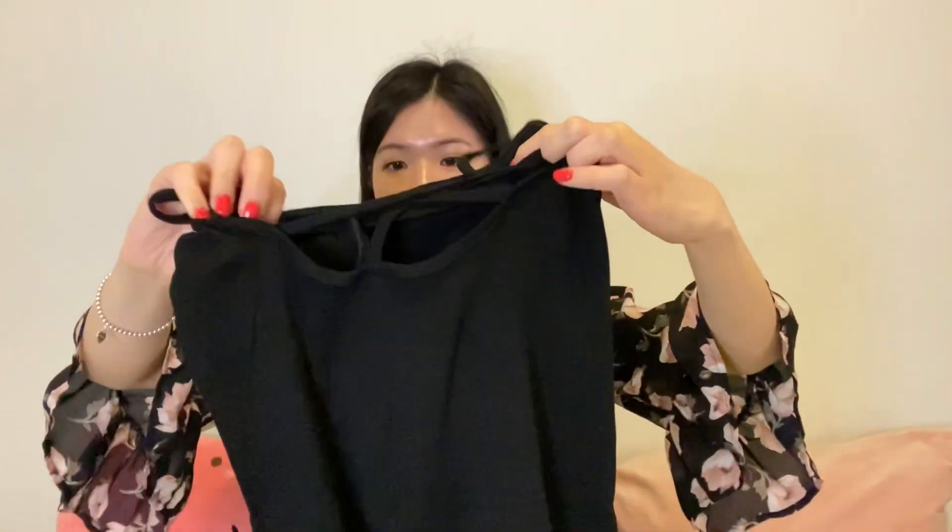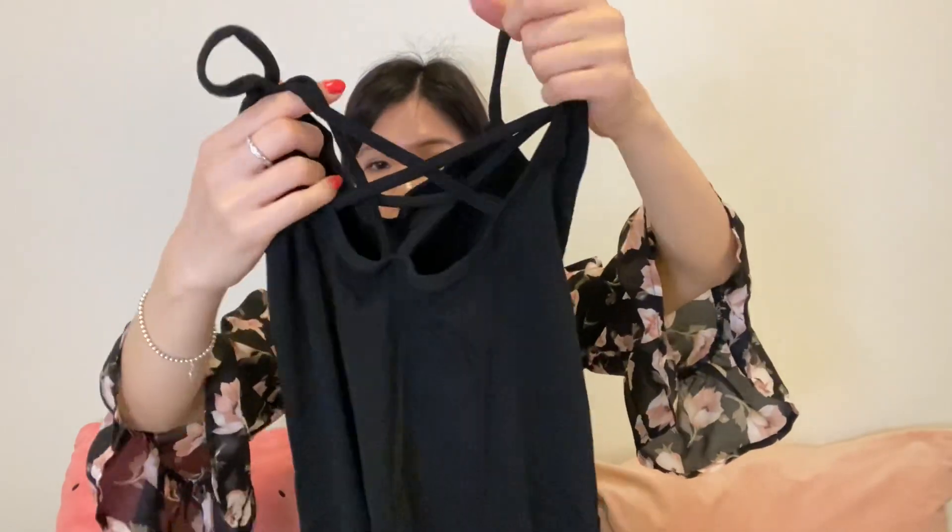And this is the third dress — I got a long black dress with an open slit on the right leg. The back is so nice; it has a crisscross lacy detail at the back.